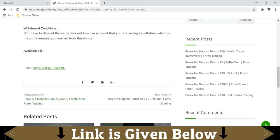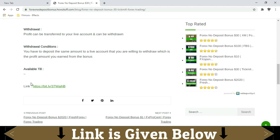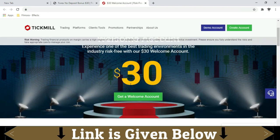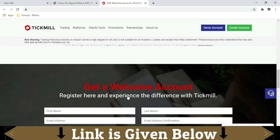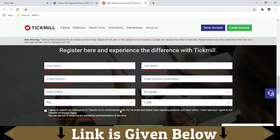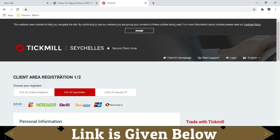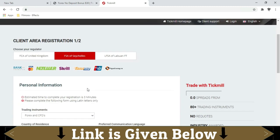If you are willing to get the $30 bonus, you can go there by clicking the link given here. To get the bonus you have to submit this form, but before that you have to open a new account, so you will be asked to fill this form to register your account.